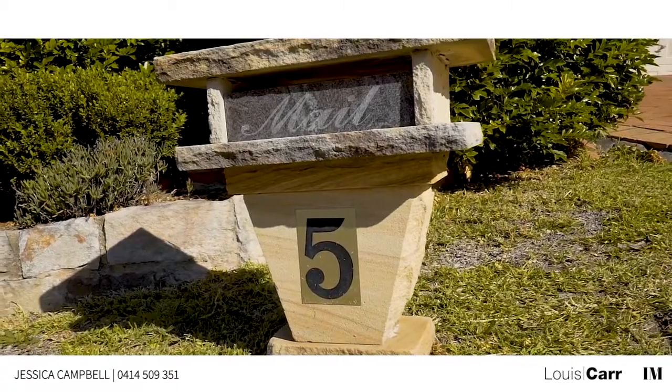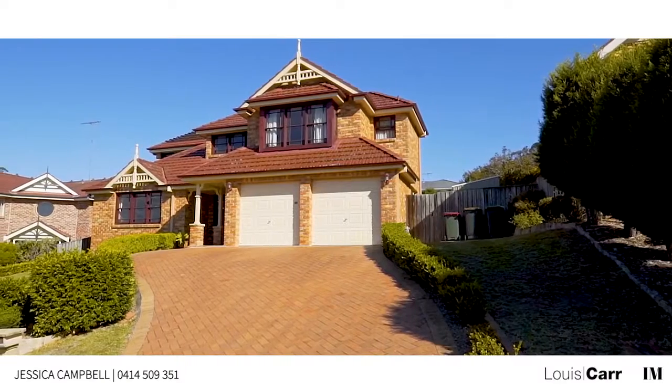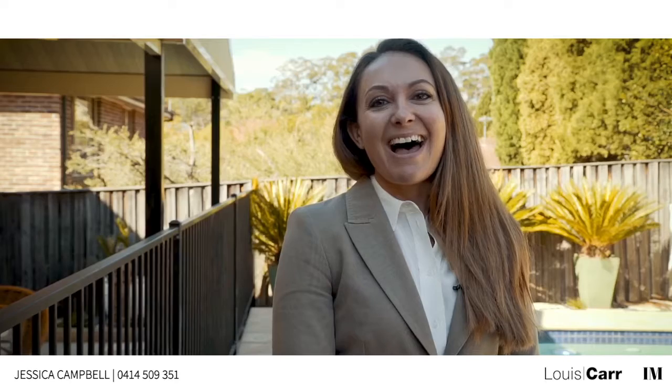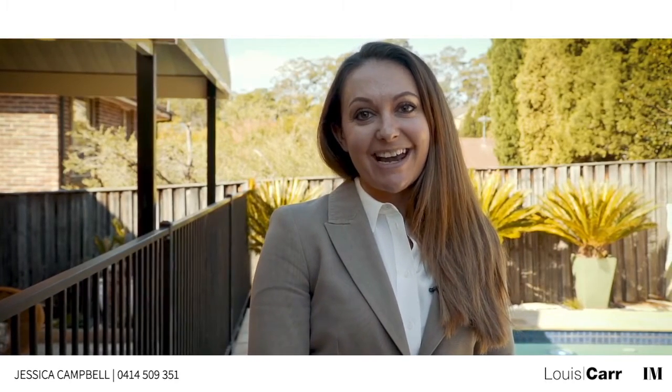The Gary Young name is synonymous with quality and grand proportions, and 5 Broad Oak Place certainly lives up to these expectations. Hi, I'm Jessica Campbell from Louie Carr Real Estate, and today I would like to invite you to join me on a tour of number 5 Broad Oak Place, Castle Hill.